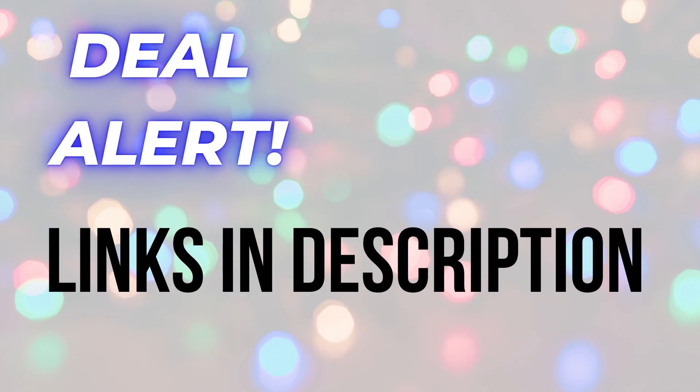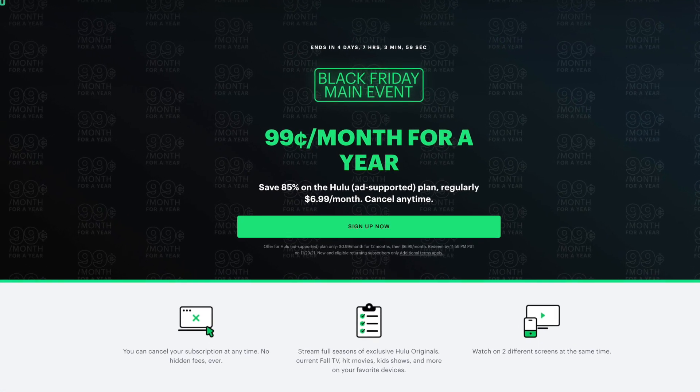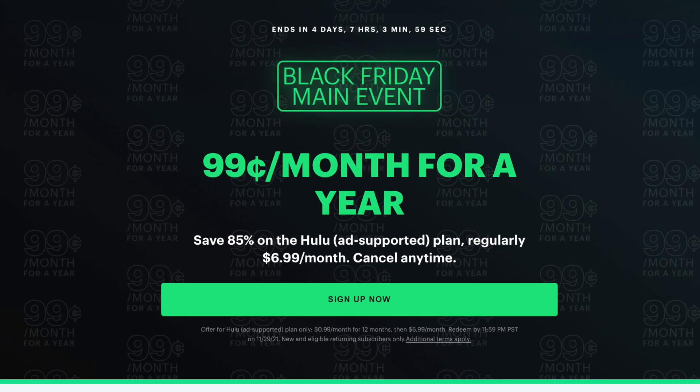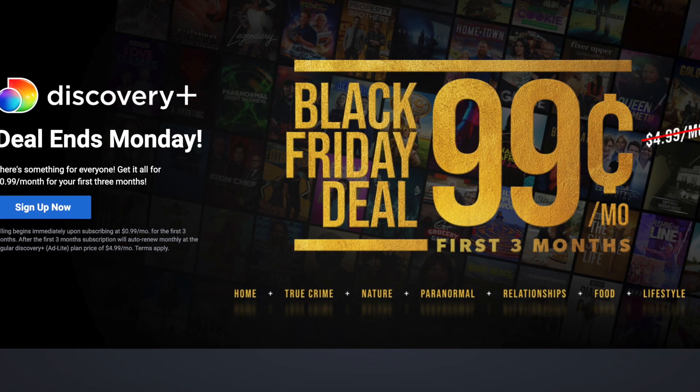Back with Black Friday deal alerts — links to everything mentioned and more are in the description below. First, if you missed my video from the other day, Hulu's Black Friday deal is back: 99 cents a month for 12 months. That is the Hulu ad-supported plan, normally $6.99 a month.